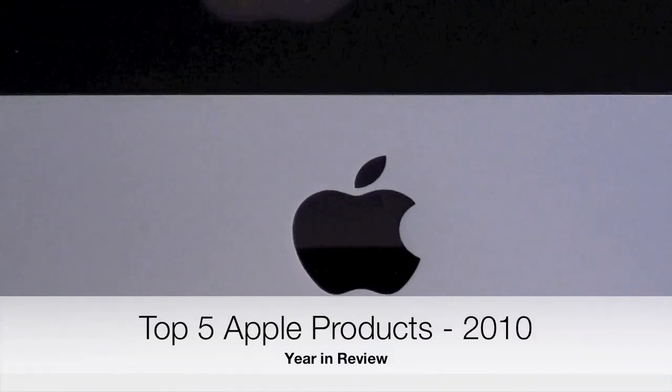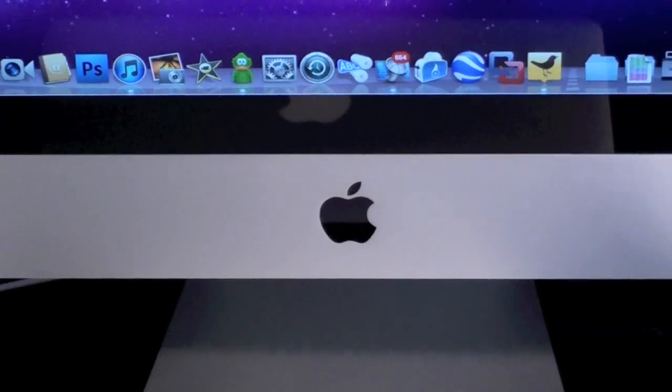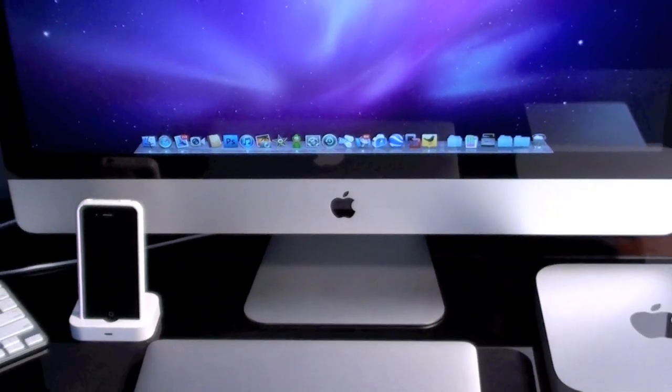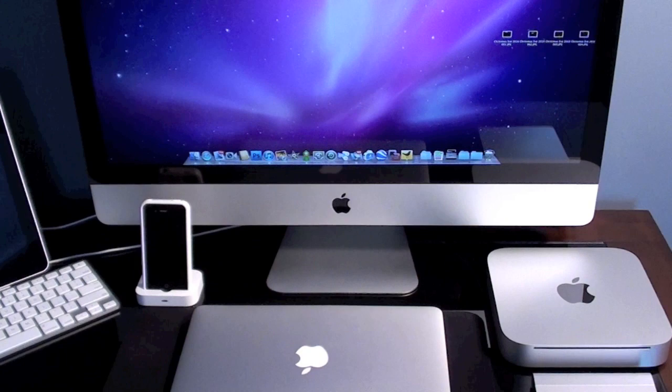Hello YouTube, this is Detroit Borg and welcome to my 200th video on YouTube. Because it's a milestone video and the end of 2010, I thought I'd make this video special and basically recap all of the brand new Apple products for 2010 and give you my top five.